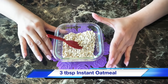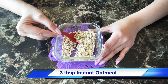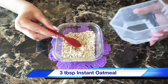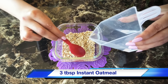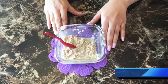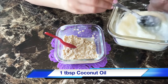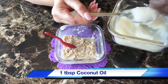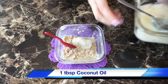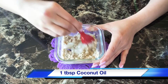Coconut Beauty Mask for acne-prone skin. For this, we will use 3 tbsp oatmeal. Add a little warm water so that it will become a thick paste. Now add 1 tbsp coconut oil. Mix it well.